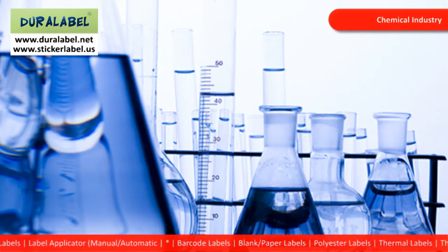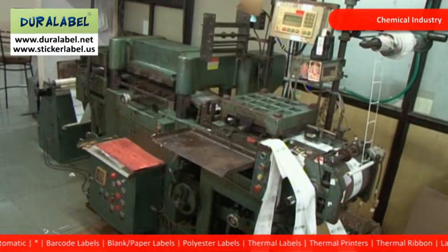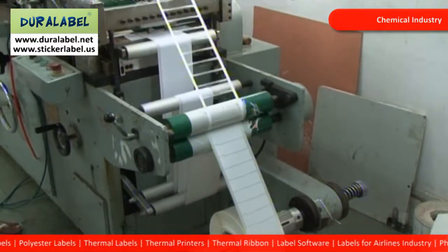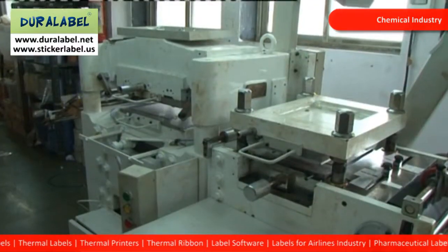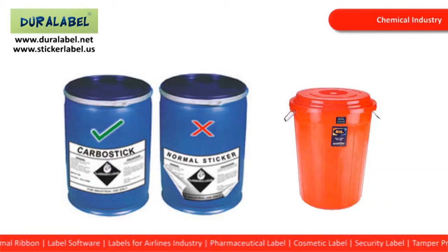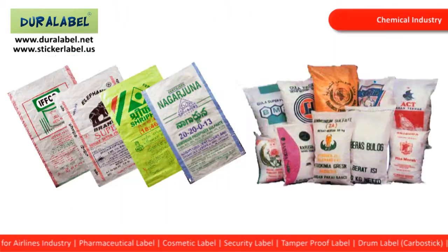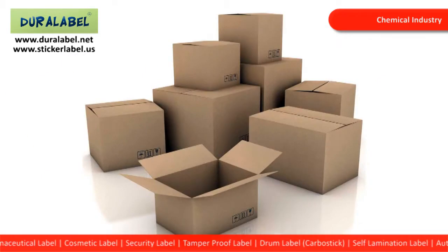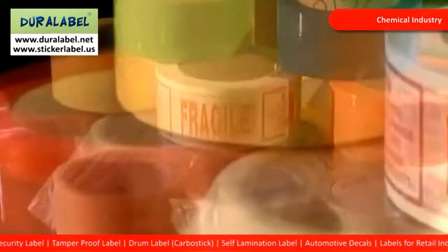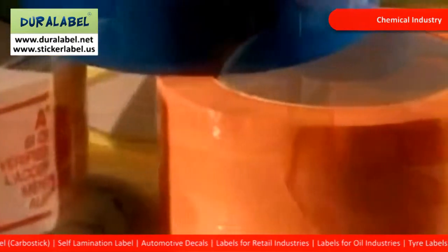Specialty labels for the chemical industry — Carbostick labels. Where other labels refuse to stick, Carbostick labels from Duralabel are engineered to perfectly suit such applications. Our Carbostick labels adhere extremely well to any rough, uneven, porous or matte surface such as carboys, MS drums, HDPE woven sacks, corrugated boxes, cylinders and a variety of other substrates. What's more, Carbostick labels can withstand extreme environments and are tamper evident.